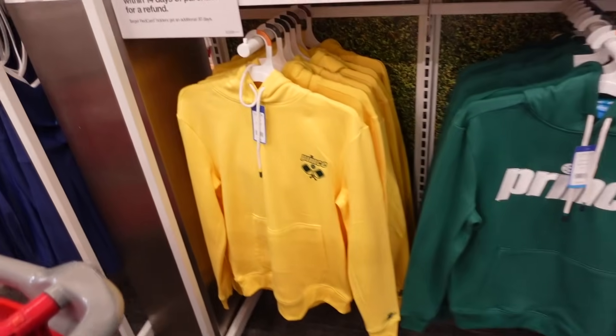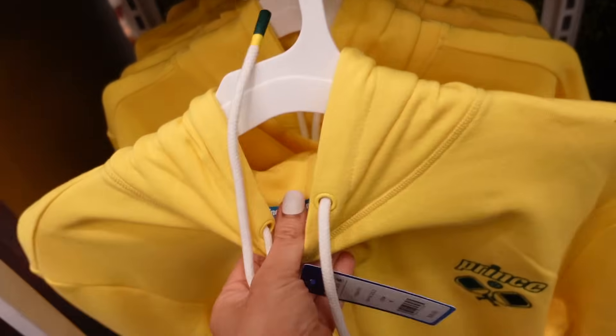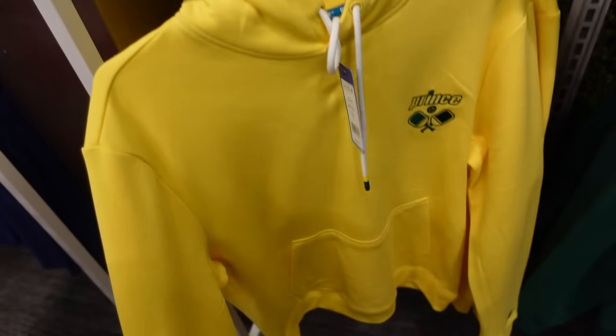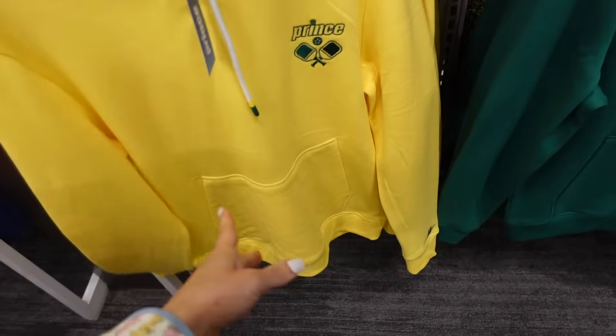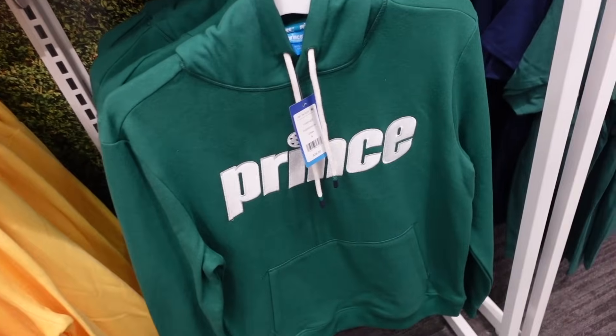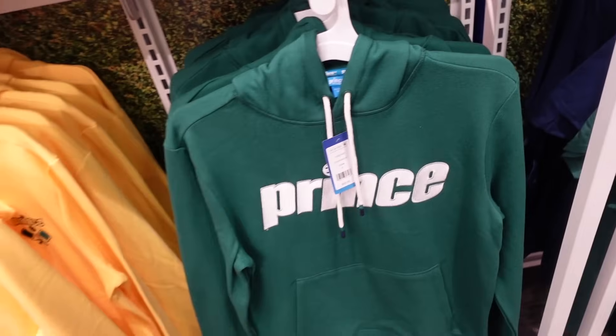Also seeing the new Prince line. This one is a soft fleece sweatshirt, it's not too thick. It has that drop sleeve with the ribbed wrist, kangaroo pocket with the embroidered logo. In the yellow they also have the green. These are men's and they're $35.